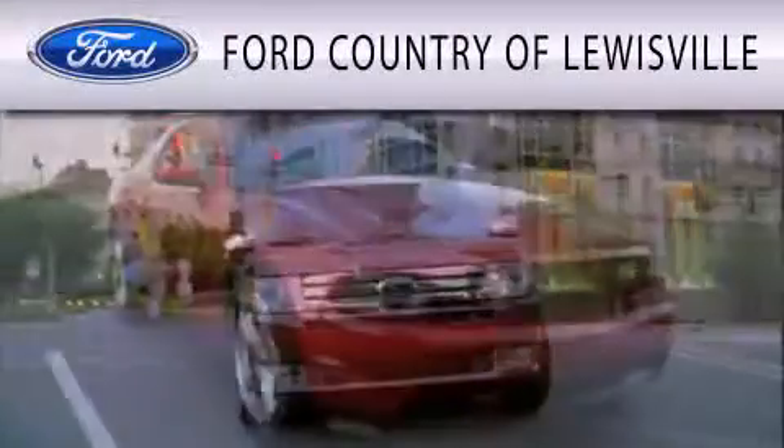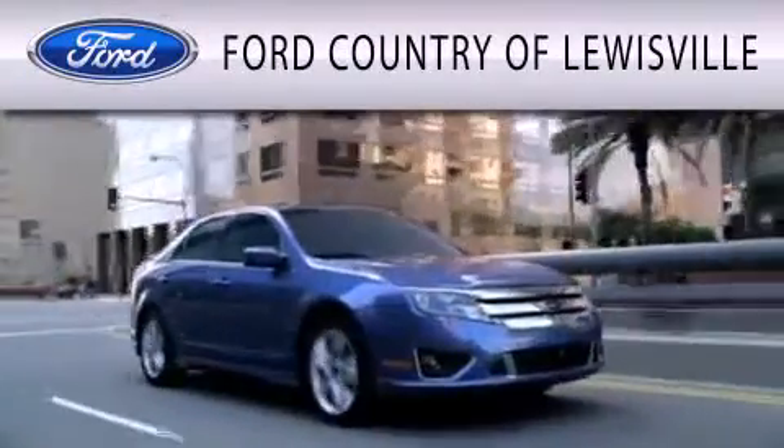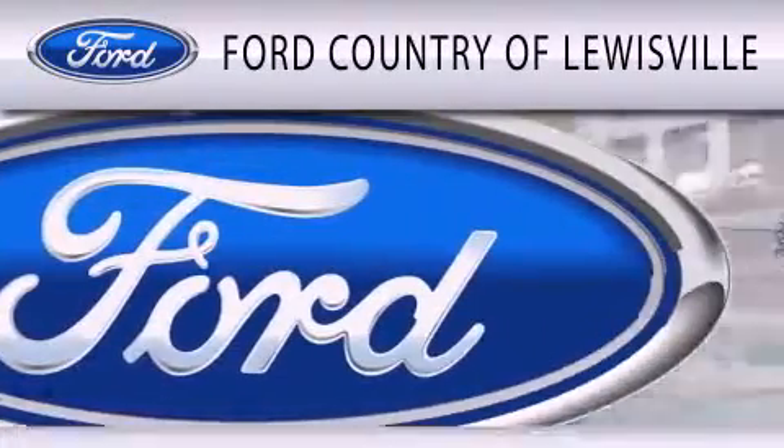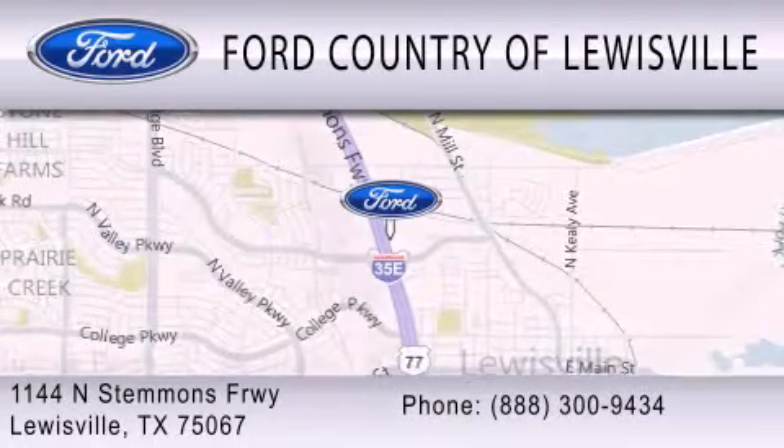Ford Country of Louisville is dedicated to doing everything possible to ensure that the experience you have selecting your vehicle is as pleasant as possible. We are located at 1144 North Stummons Freeway in Louisville.